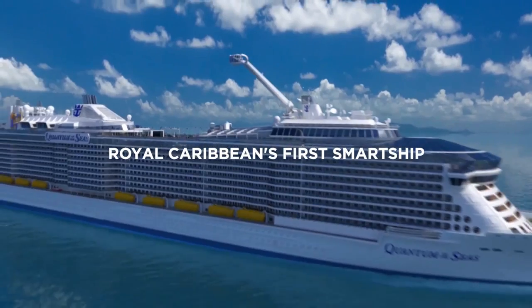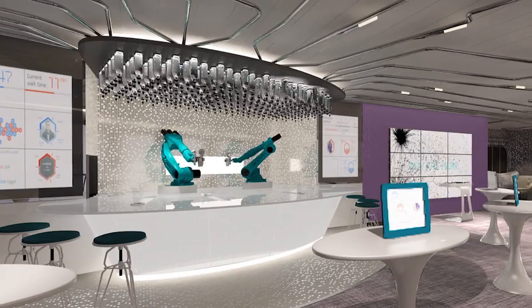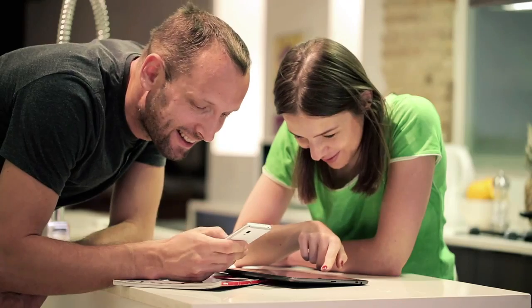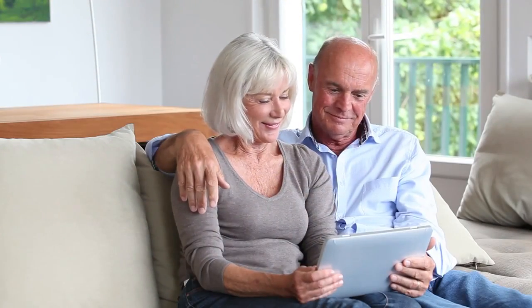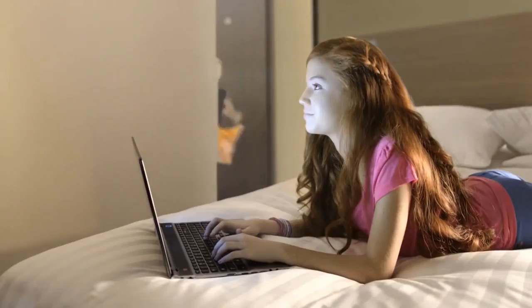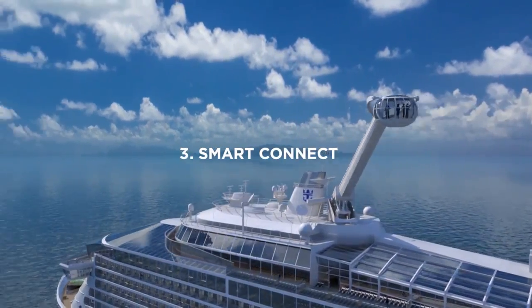Introducing Quantum of the Seas, the most technologically advanced ship ever to sail. Quantum amps up the guest experience for both the tech-savvy and non-tech-savvy alike — golfers and gamers, grandmas and geeks. This isn't just a ship, it's a smart ship. How smart? Six ways to Sunday smart.